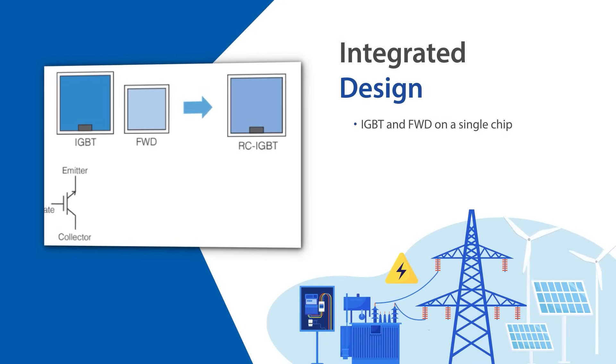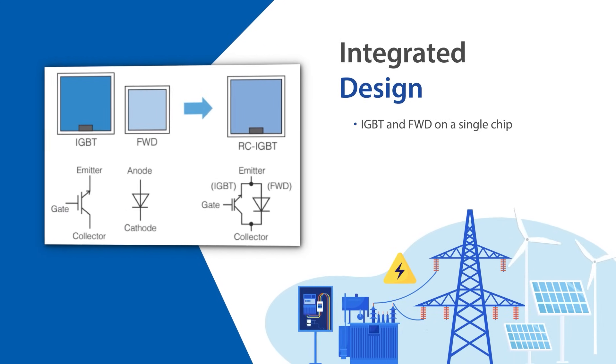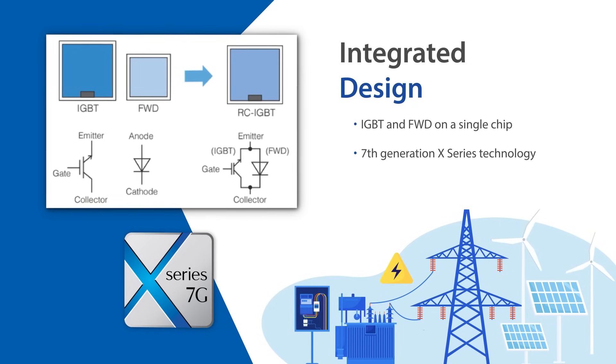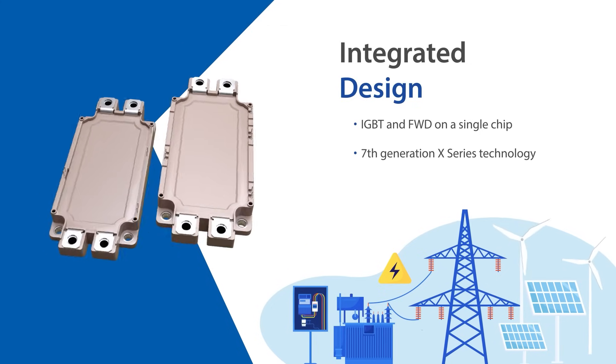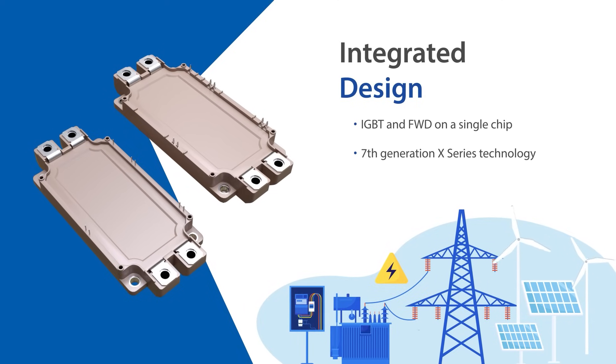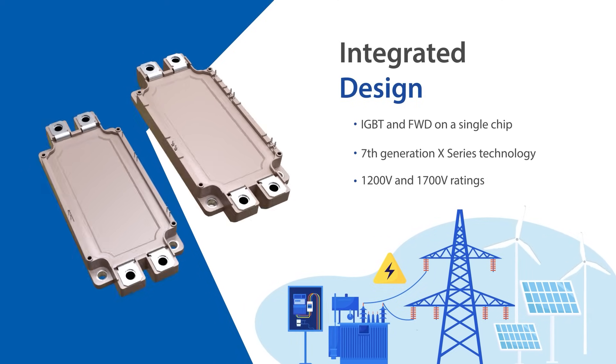Fuji Electric's RC-IGBTs combine the IGBT and freewheeling diode into a single chip structure, leveraging cutting-edge 7th generation X-Series technology. This innovation leads to the creation of the dual XT RC-IGBT modules, available in 1200 volt and 1700 volt ratings.